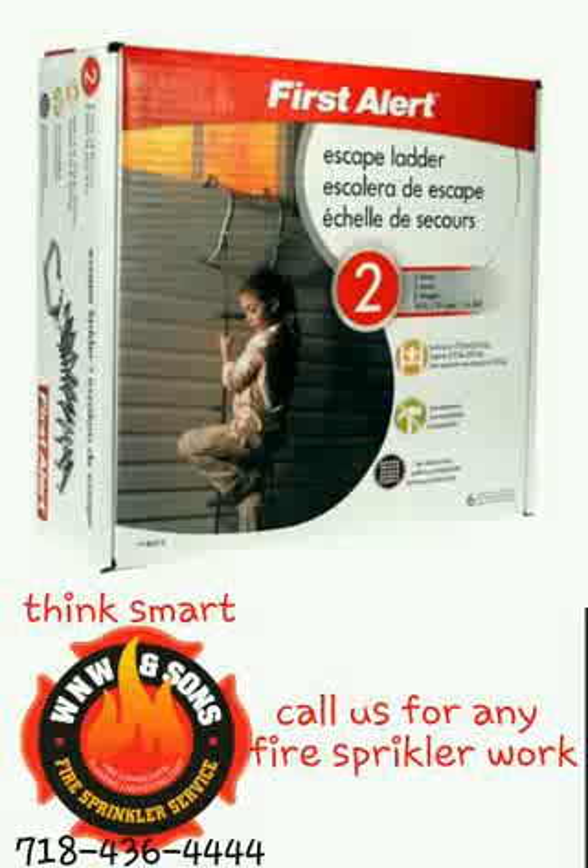There's a very simple solution. Just go online, Google it, go on Amazon or eBay. They sell them nowadays — actually for the past few years — collapsible fire escapes.